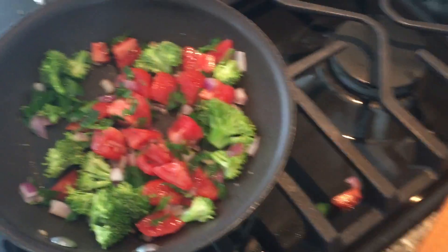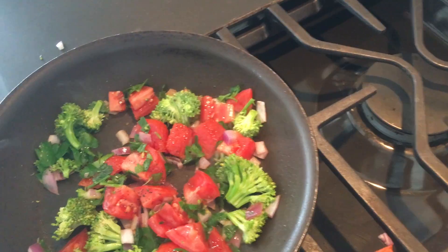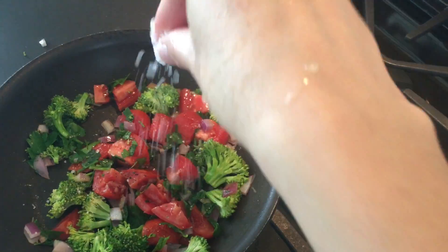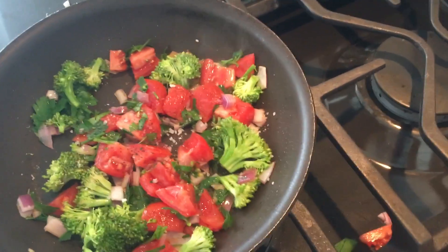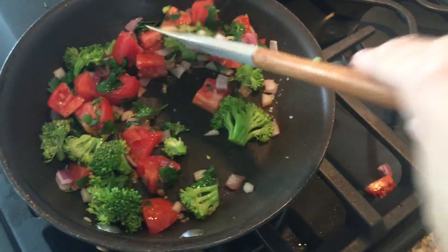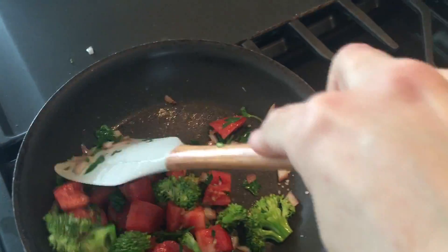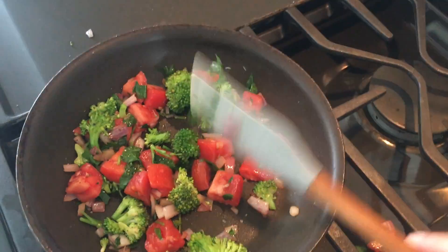I'm going to mix it up and mix it up and mix it up. Let's try it.